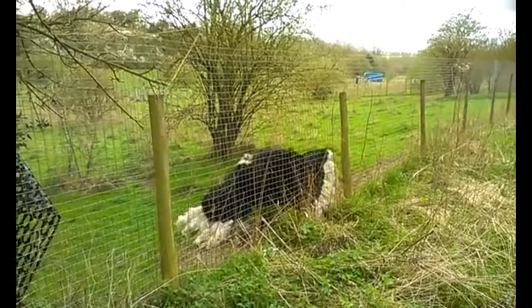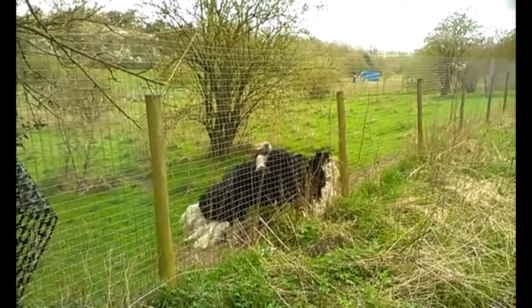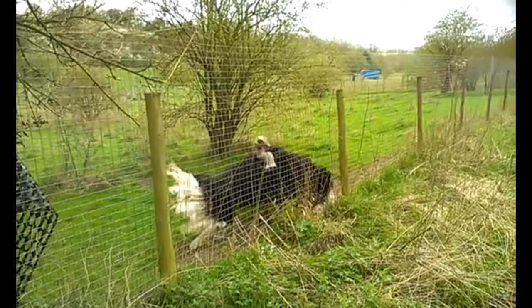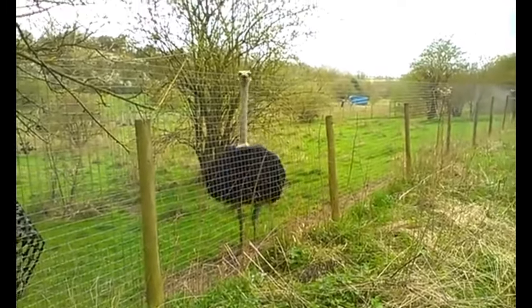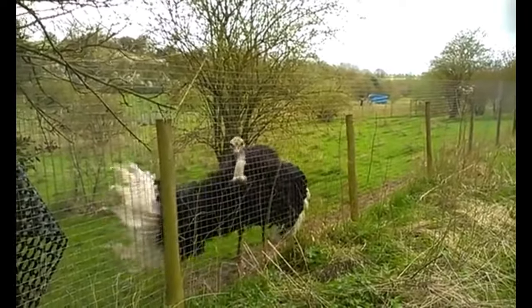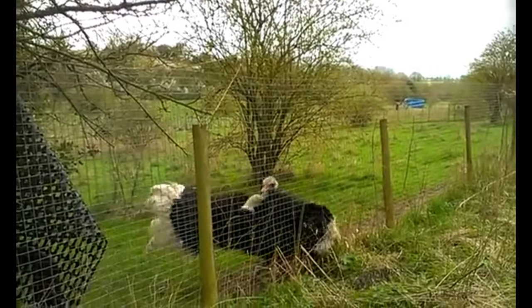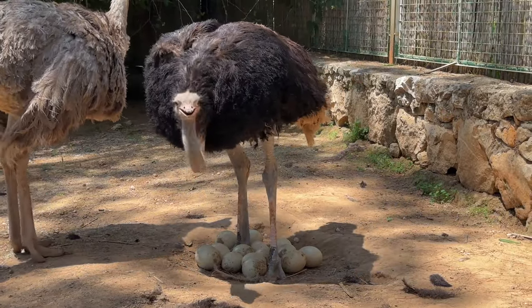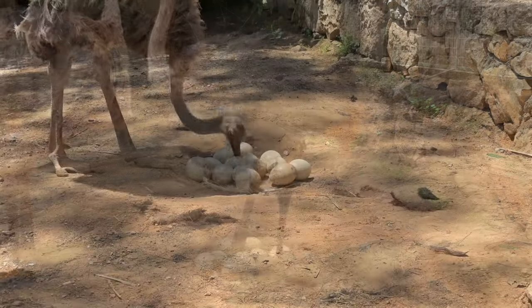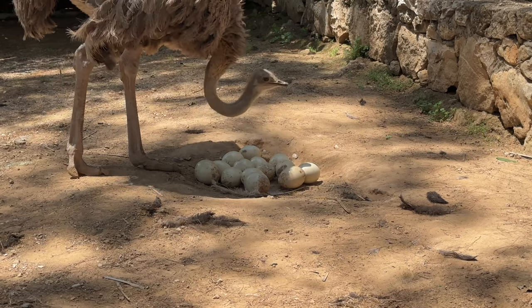The cock will then flap his wings again and begin probing the ground with his bill, then furiously flap his wings to symbolize the destruction of a nest in the ground. When the hen circles him with her wings lowered, he will wind his head in a spiral motion. He will mount her and she will fall to the ground for copulation. All of the herd's hens place their eggs in the dominant hen's 3-meter-wide nest, though her own eggs are given the prominent center place. Each female can determine her own eggs amongst others.